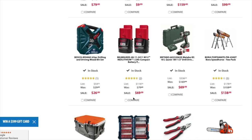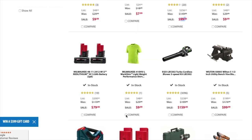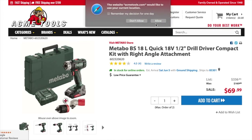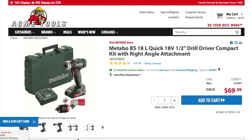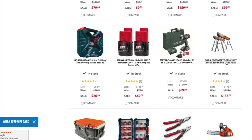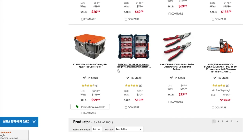You got the Milwaukee 1.5 amp hour compact for $69. For just $10 or $20 more you can get the 3 amp hour — twice as much capacity. Here's a really good deal — Metabo is a great professional brand. The Metabo BS 18 Quick, 18-volt half-inch drill driver — I think this is actually an impact driver — with a right-angle attachment, for $69.99. Definitely check it out, that's a really good deal. You got the Bora Speed Horse two-pack for $138.